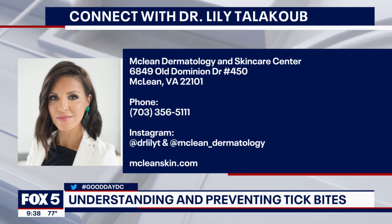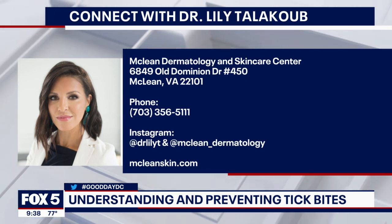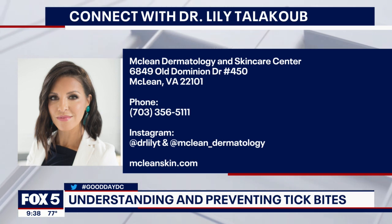The bottom line is, if you have any questions at all, make sure you go to a reputable dermatologist like Dr. Lily. Dr. Lily, thank you so much — such great advice this morning. Really appreciate you. Thank you for having me. And there's her information if you want to find out more about her office and the services she provides.